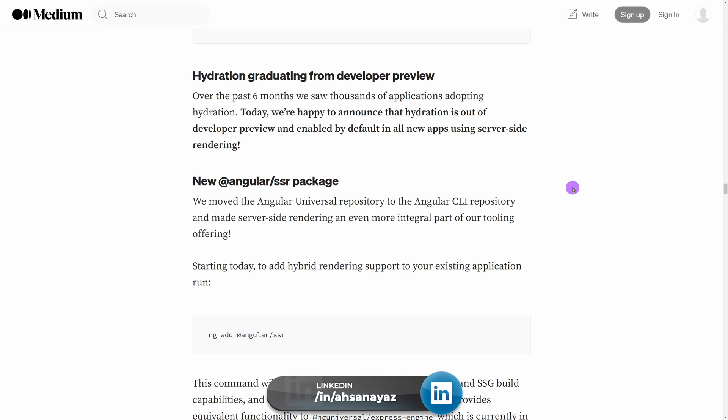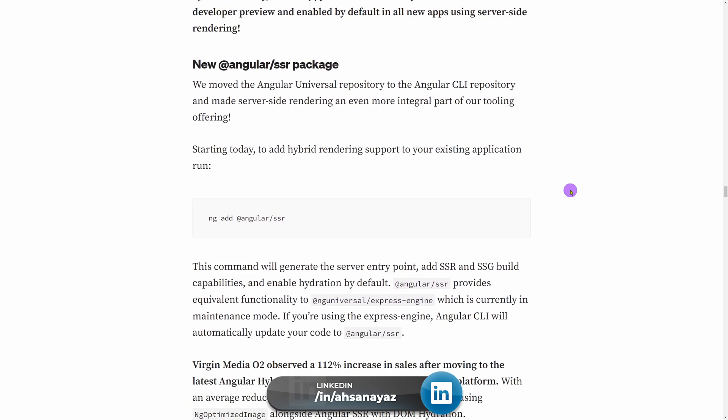Another amazing thing I really wanted in Angular was server-side rendering. Previously we had to use ng universal with a lot of configuration, but with v17 it comes bundled with SSR. When you create a new Angular application it asks if you want SSR enabled by default, and with zero config you have a server-side rendering enabled application that is really good for SEO as well.